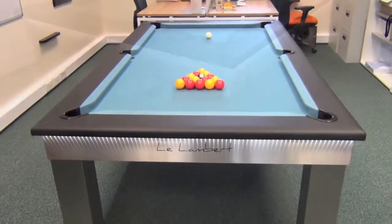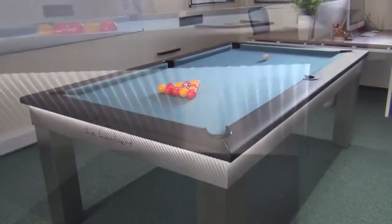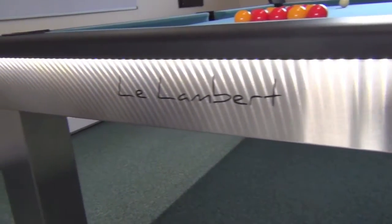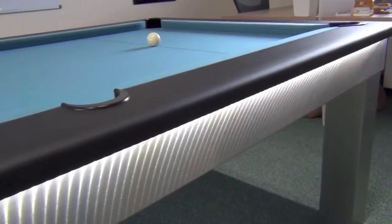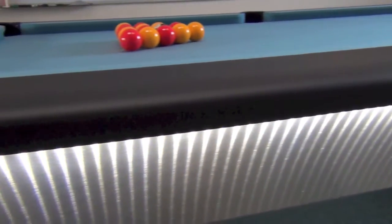LED lighting is available as an option which runs all the way around the table underneath the cushion rail. This runs off rechargeable batteries built into the table. The batteries last for two to three hours and are recharged with a supplied charger pack.